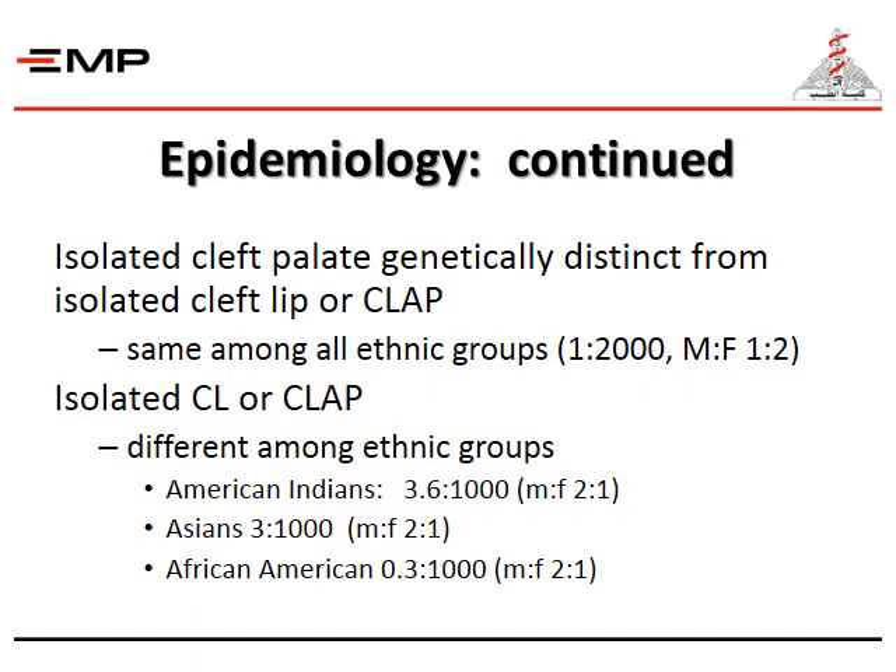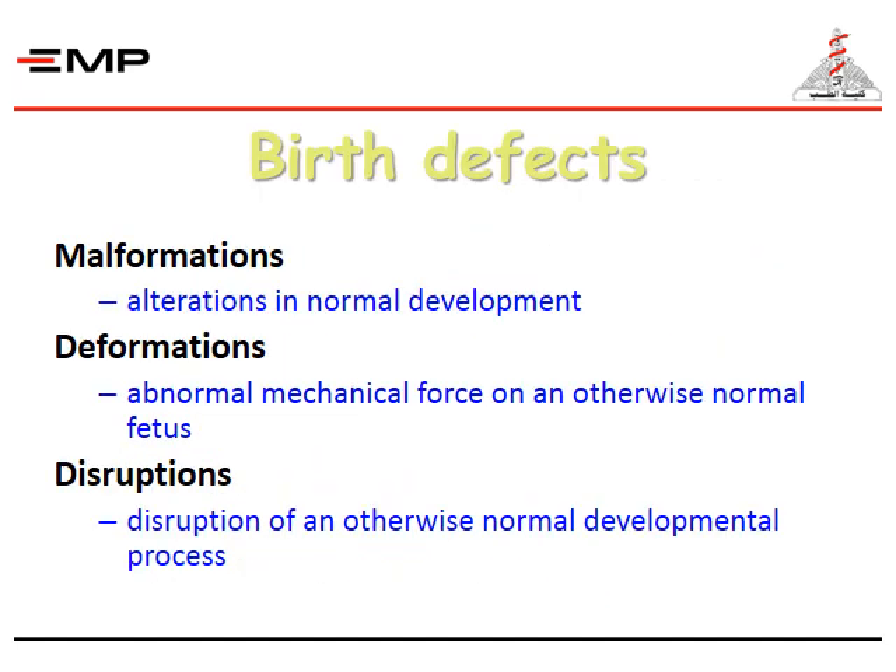Isolated cleft palate is distinct from isolated cleft lip and palate — the incidence is the same among all ethnic groups, at 1 for every 2,000, with a male-to-female ratio of 1 to 2. Whereas isolated cleft lip and palate differs among ethnic groups: American Indians at 3.6 per 1,000 (male-to-female ratio 2:1), Asians at 3 per 1,000 (male-to-female ratio 2:1), and African-Americans at 0.3 per 1,000 (male-to-female ratio 2:1).